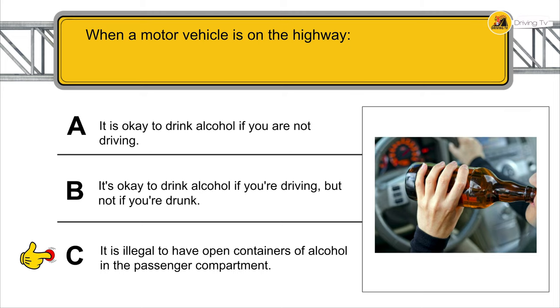Every time you prepare to drive, before starting the engine of your parked vehicle, you must make sure that the car is in Park or Neutral.